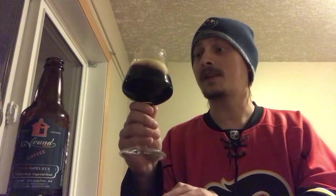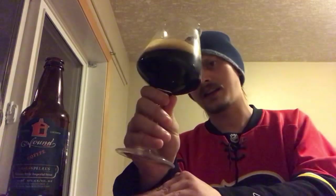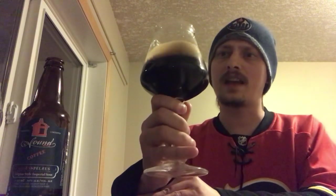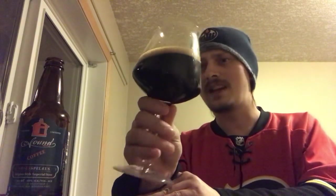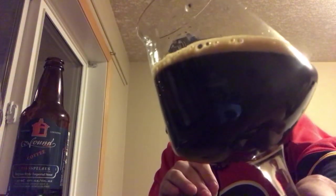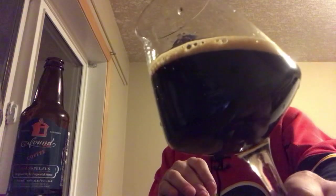This one pours as you'd expect from an imperial stout — pitch black, with a finger of a really dark mocha brown head. A bit of alcohol legs dripping down the sides of the glass, but it's looking pretty nice. Dark as night — a nice looking imperial stout.